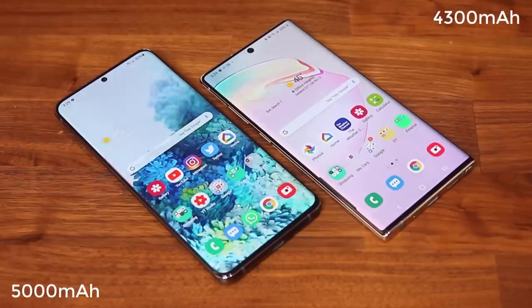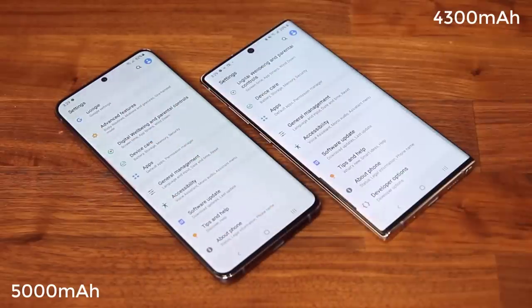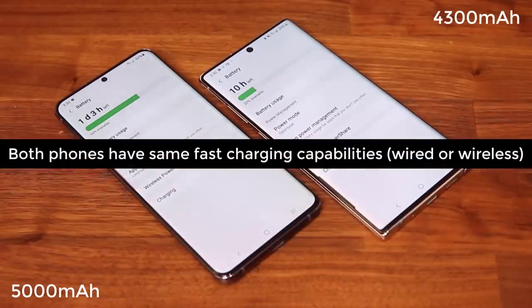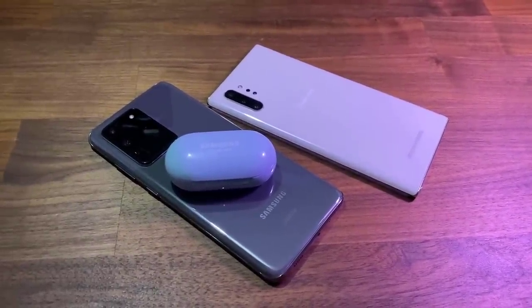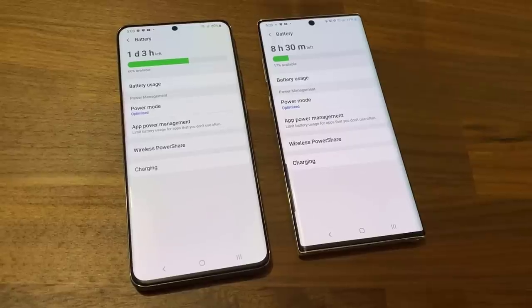The Note 10 Plus has a 4300 milliamp-hour battery while the S20 has a 5000 milliamp-hour battery. Interestingly, both phones have a similar overall battery life. They both support super fast wired and wireless charging, as well as ultra-fast 45-watt wired charging. Both also offer the wireless power share feature, allowing you to charge other wireless charging-enabled devices on the back of the phone. In this category we have a draw.